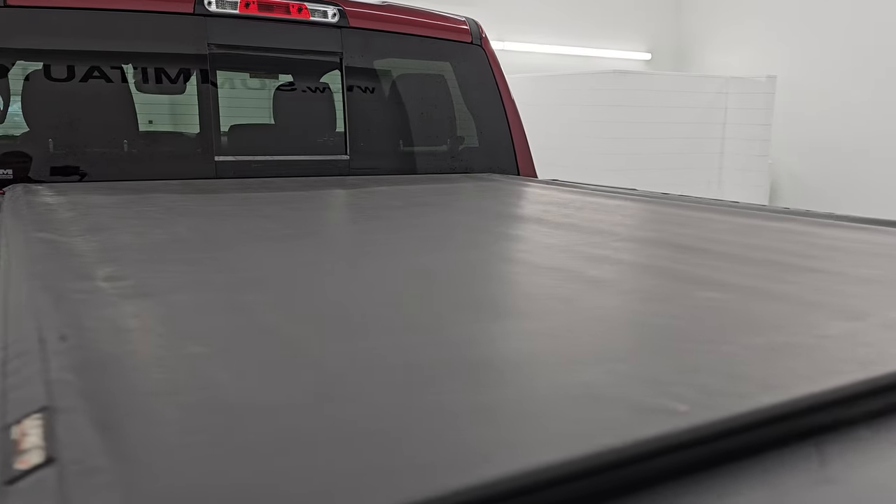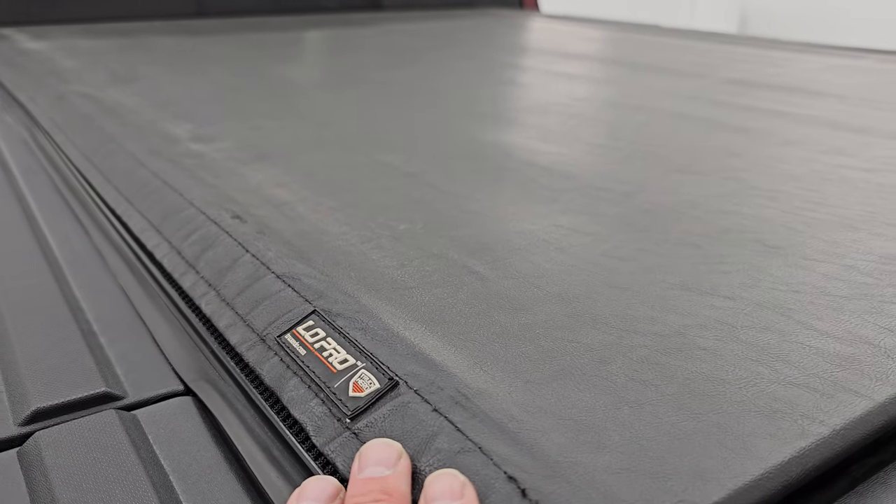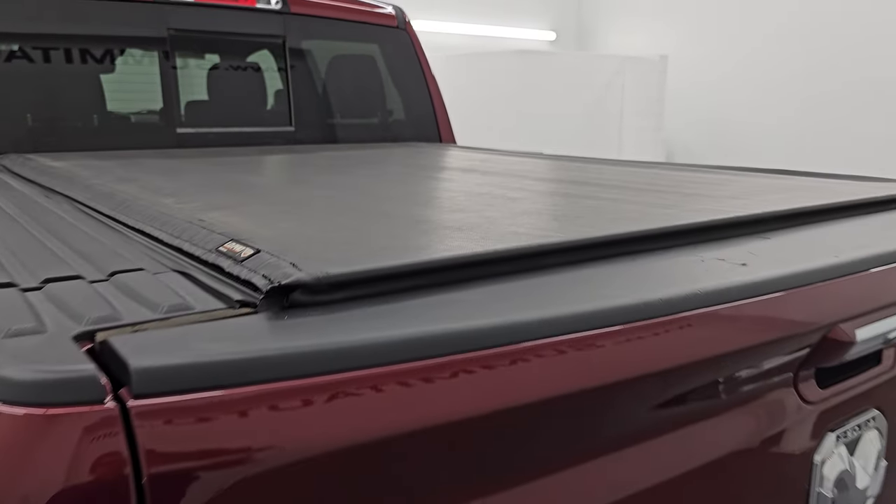The bed itself is in fantastic condition and you can turn the LED lights on and off with the button back here. You also get a spray-in bed liner on the tailgate. It also comes with a TruXedo Low Pro soft roll-up tonneau cover — I've got the same tonneau cover on my truck and I love it.